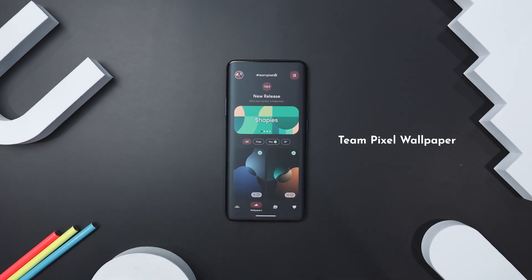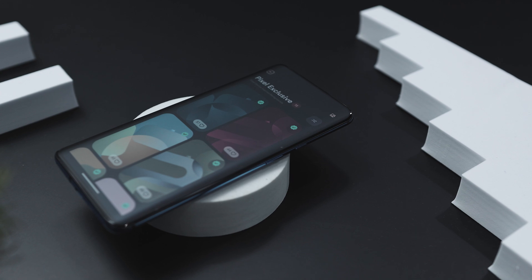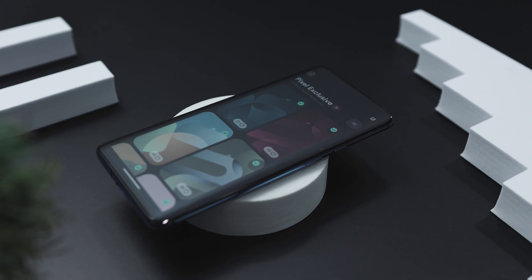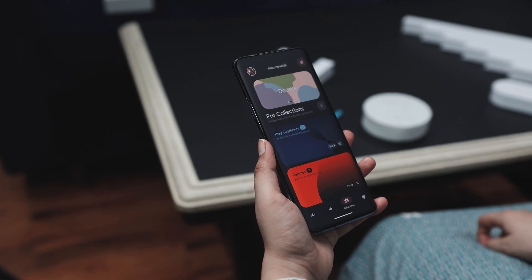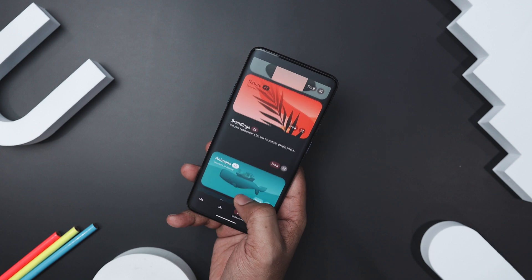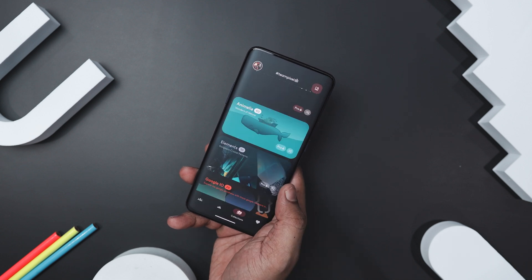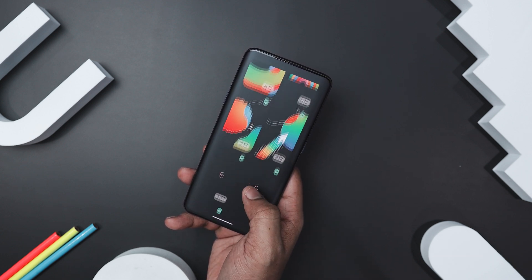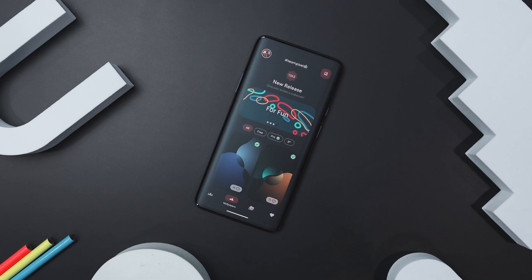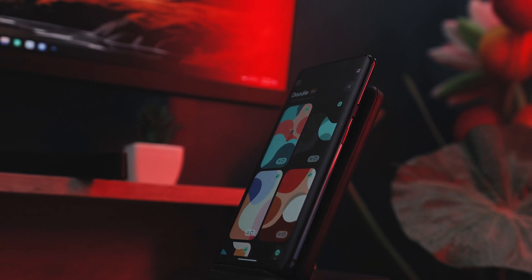If you are on the hunt for stunning pixel-style wallpapers, Team Pixel Wallpaper is your go-to app. It boasts an exclusive collection of over 2,000-plus high-quality 6K wallpapers across 30-plus categories including Nature, Doodle, Elements, Pixel Exclusive, Retro, and more. With new wallpapers added daily and categories updated weekly, you will always find something fresh. The app's interface is simple and intuitive, and a unique Color Palette tool lets you see and use the colors from any wallpaper within the app. Team Pixel Wallpaper combines rich variety with a user-friendly experience, making it a fantastic choice for personalizing your Android device.